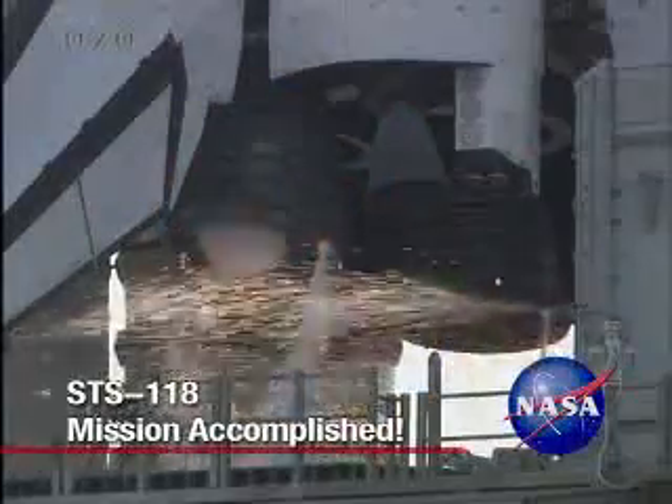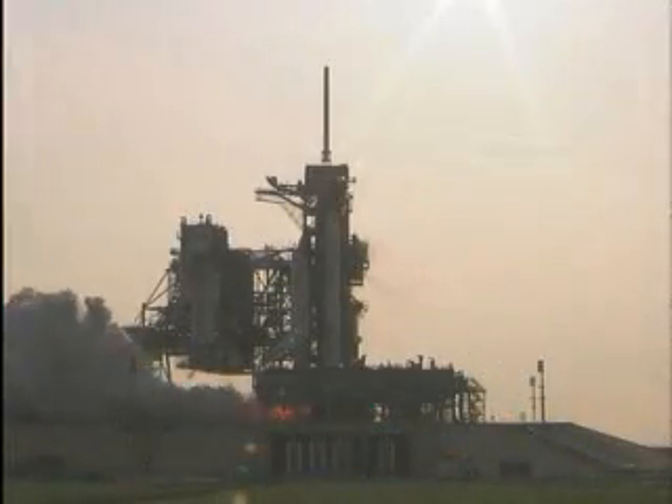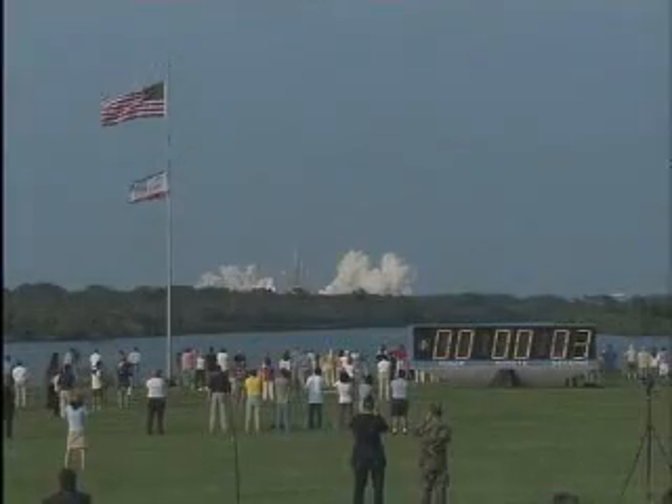8, 7, 6, go for main engine start, 4, 3, 2, 1, 0, and liftoff of Space Shuttle Endeavour.